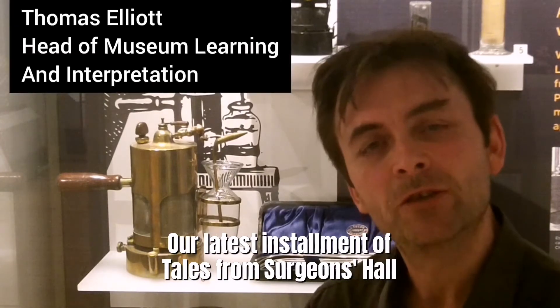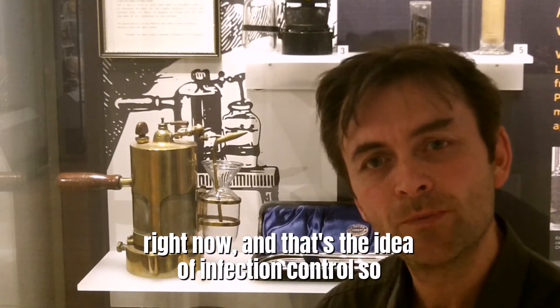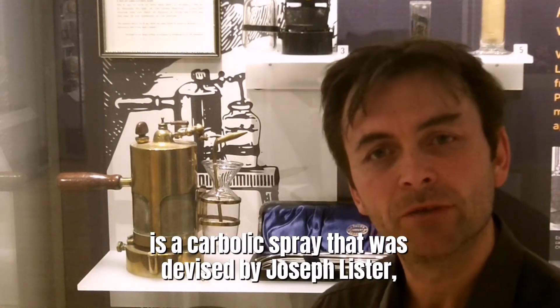Our latest installment of Tales from Surgeon's Hall concerns a subject that's on all of our minds right now — the idea of infection control. This unusual looking brass gadget behind me is a carbolic spray that was devised by Joseph Lister,